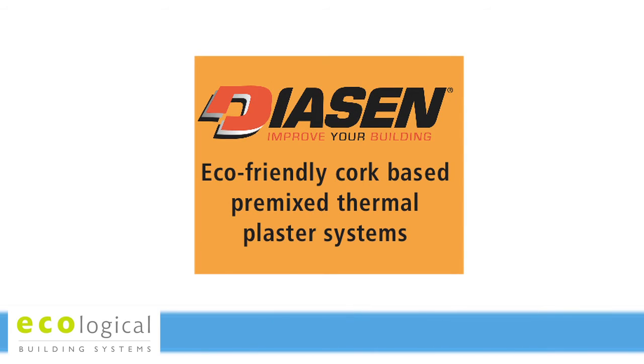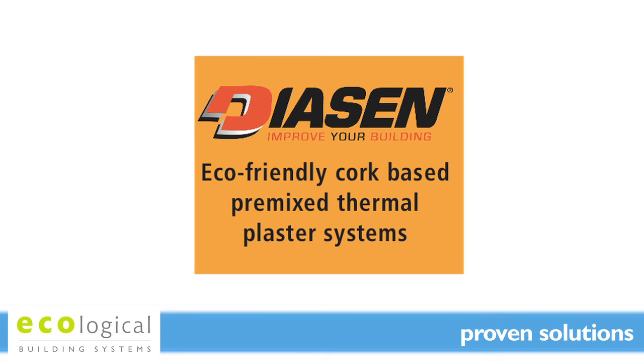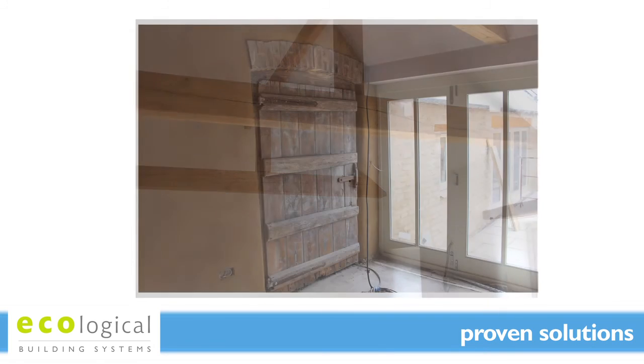Cork insulation systems and the unique benefits they provide have a rich heritage in use in old buildings, dating back thousands of years to Roman times. The range of Diacin thermally insulating and acoustic render systems is tried and tested and has been used in the UK for many years.